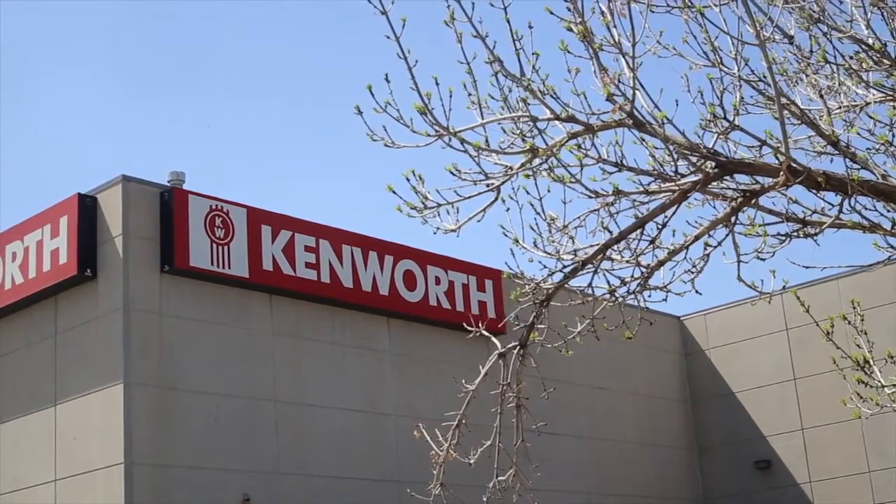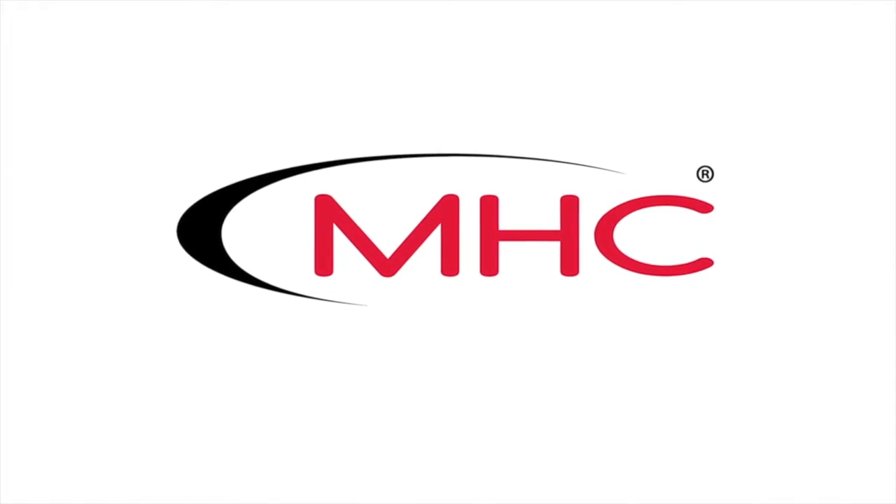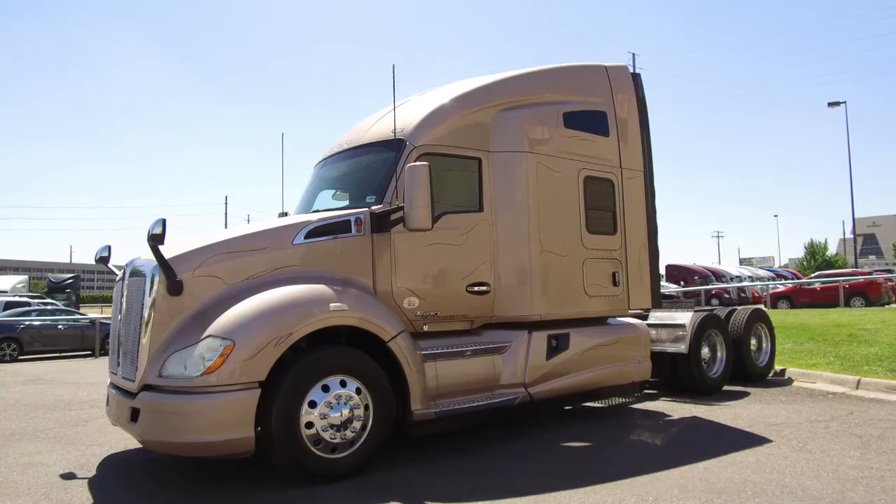MHC Kenworth, Denver, Colorado — the world's best in new and used trucks. Welcome back, truck hunters.